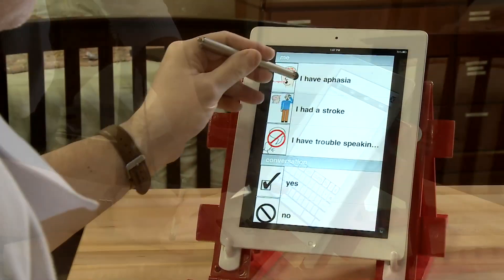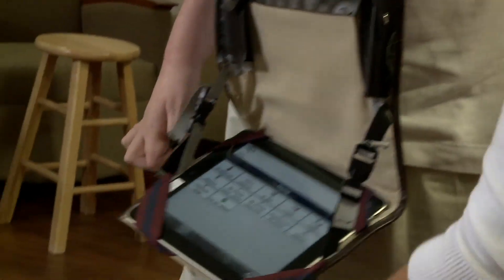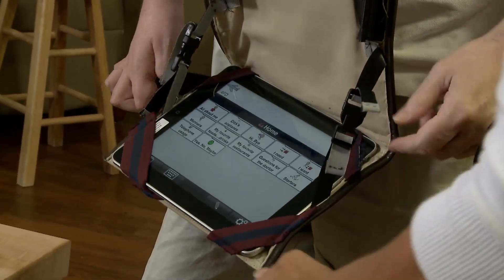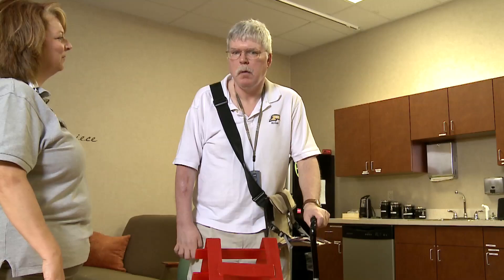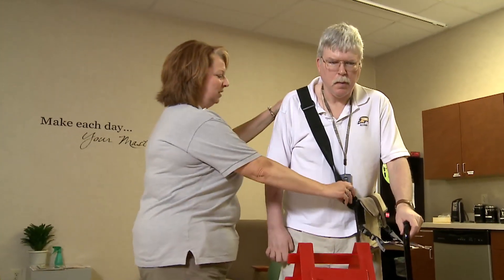Belinda Isaac, our rehab manager, had the idea to contact the Innovation Center at UD and the biomechanical engineering students for this project, to see if they can make devices that we can use with our patients with the iPad. I love it. Yeah, that's the whole point. That's why we worked with those guys at UD to do that.